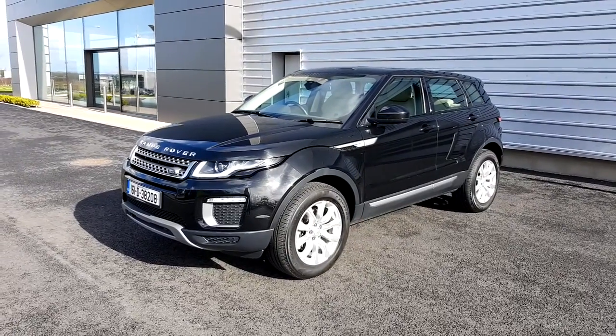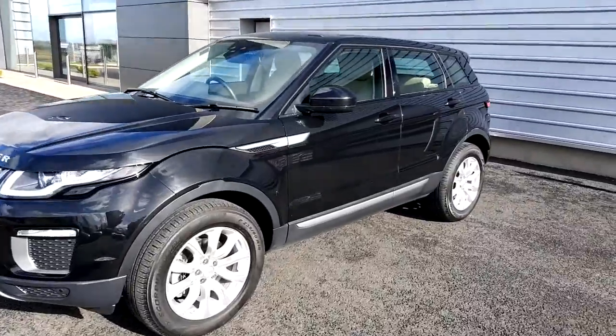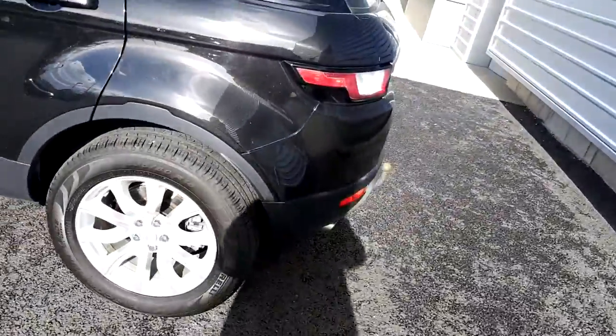Hello and welcome to Joe Duffy Land Rover. Today we're looking at a 2016 Range Rover Evoque finished in a metallic black with 18-inch alloy wheels.